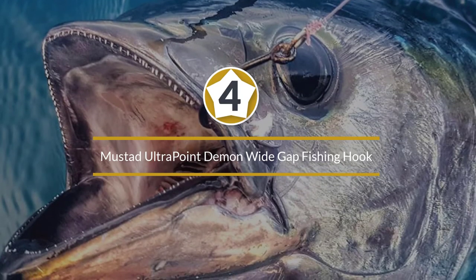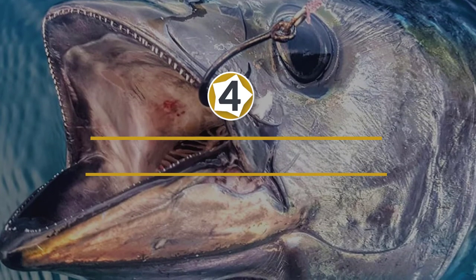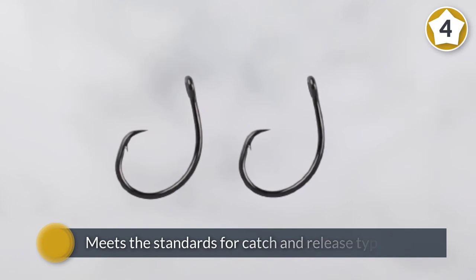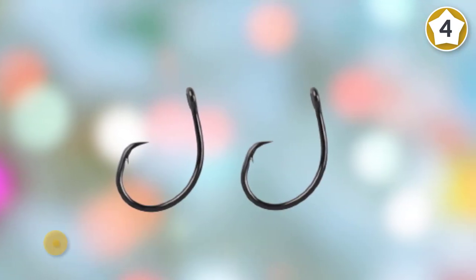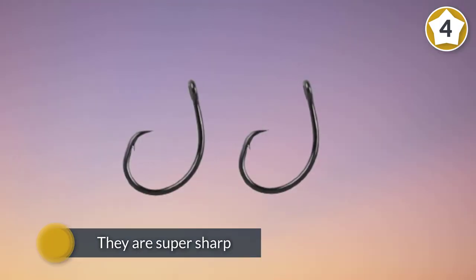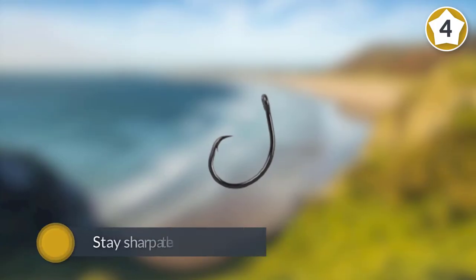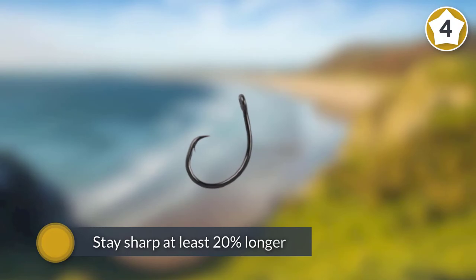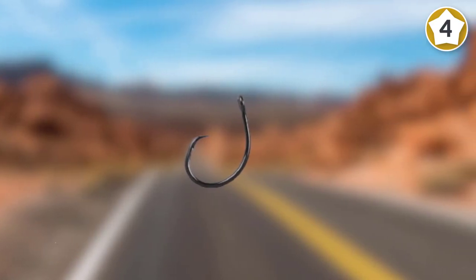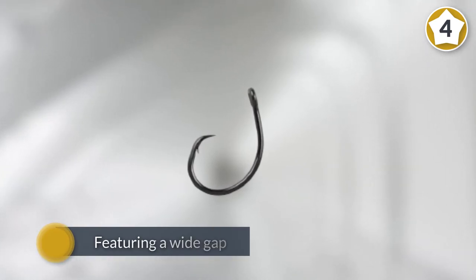Number four: Mustod Ultra Point Demon Wide Gap Fishing Hook. These hooks are stellar — the Billfish Foundation endorsed them for their design specs, and they meet the standards for catch-and-release fishing. These are some of the strongest hooks on the market, and they are super sharp, staying sharp at least 20 percent longer than the nearest competitor. Featuring a wide gap, this fishing hook offers the best hookup ratios. The distinct circle hook ensures the hook travels to the corner of the mouth for easy hook removal and more catches.